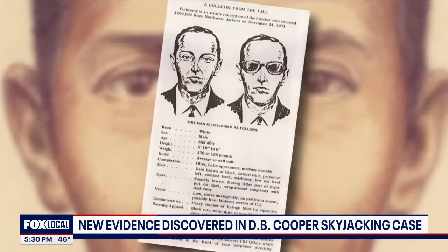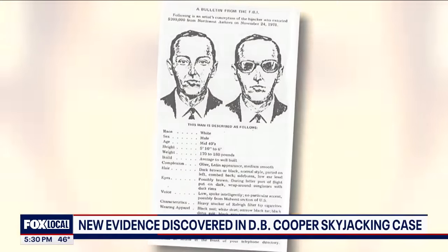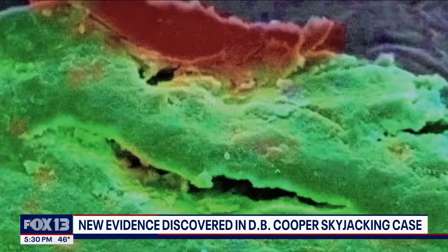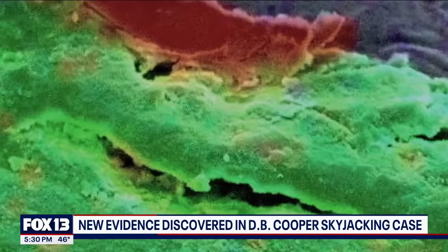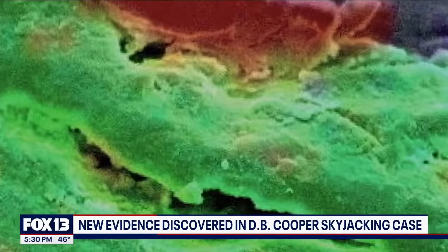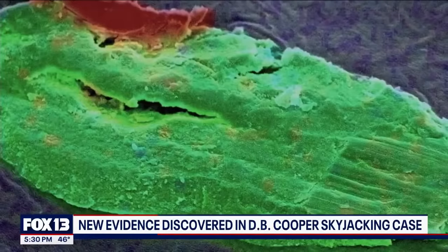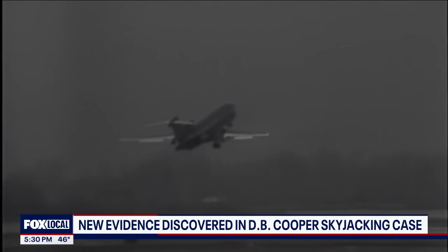Eric says: 'This particle in particular is very unique because there has to be some sort of explanation of what type of heavy-duty, hardcore mechanical process took place to actually abrade that stainless steel into the titanium.' He's yet to pinpoint its origin, but believes it's evidence. The infamous hijacker worked in specialty metals.